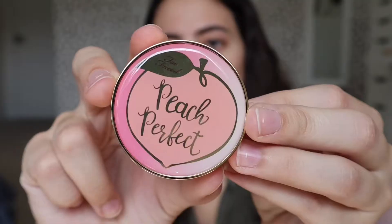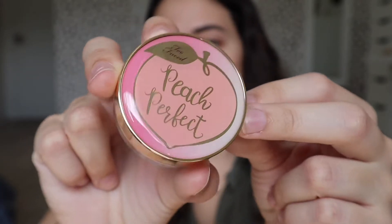The next product is one I've never tried before and never thought I'd try — this is the Too Faced Peach Perfect Mattifying Loose Setting Powder. I've always just stuck with my Laura Mercier Translucent Powder and really liked that. But look at this little peach top on the packaging — it's such a cute package. I'll let you guys know how I feel about this.